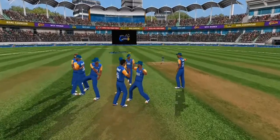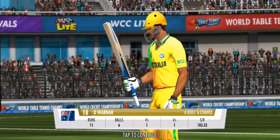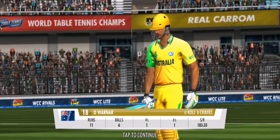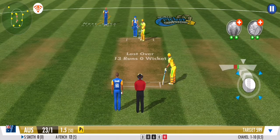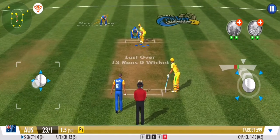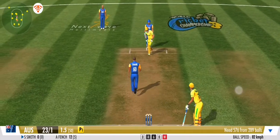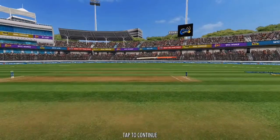Wow, what a beauty from the keeper — he was quick as a flash to remove the bails. The batsman has to stick to his basics and not give away his wicket here. Well contained — a dot ball to end.